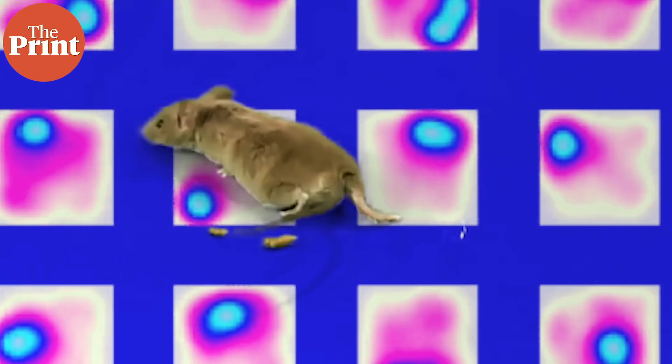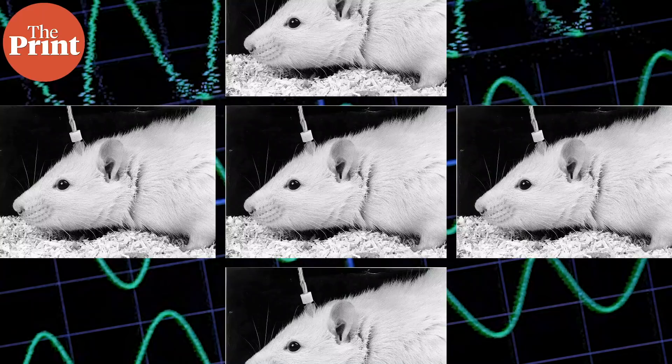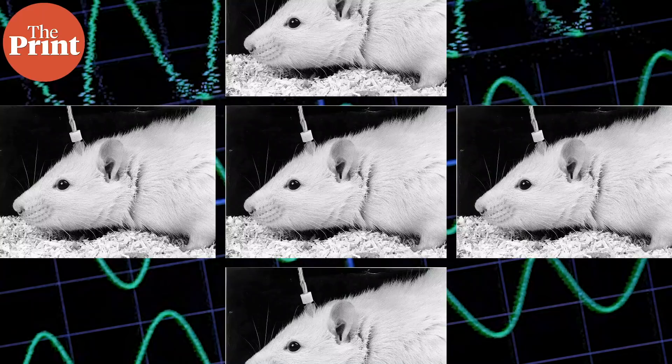Scientists performed an experiment on rats where they trained them to perform a two-step task with an inbuilt delay between them. The brains of these rats were monitored with surgically implanted electrodes that recorded neural activity in the hippocampus. The rats were first taught to associate an object with a smell.